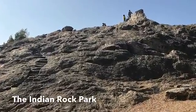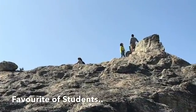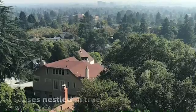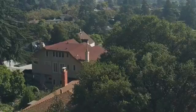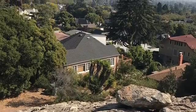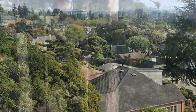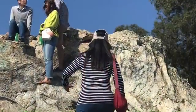Our trip to Berkeley started with a visit to the Indian Rock Park. It's a rock, maybe slightly similar to the Enchanted Rock at Fredericksburg near Austin, but not as big. The whole park is located in about 1.18 acres of land, and this rock is the largest of similar rhyolite rocks in the area.